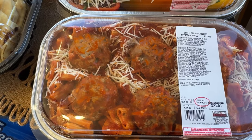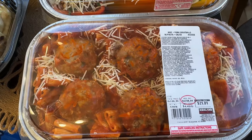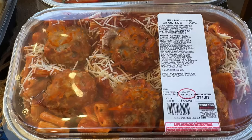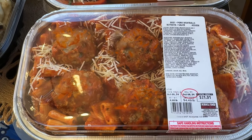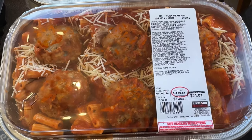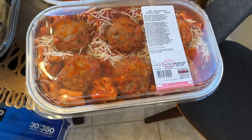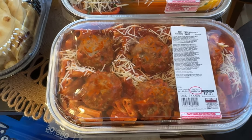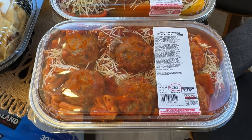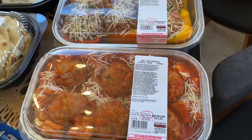I know this is probably not new, but I haven't been shopping at Costco for about a year and just started up again three months ago, so there are so many things I want to get. We're trying to pace ourselves. This is beef pork meatballs with pasta sauce for $4.49 a pound, $21.01 total. I've been craving pasta and spaghetti, so I saw this and thought I'd try it. If it becomes a go-to, I'll eat half and vacuum seal the other half for the freezer.